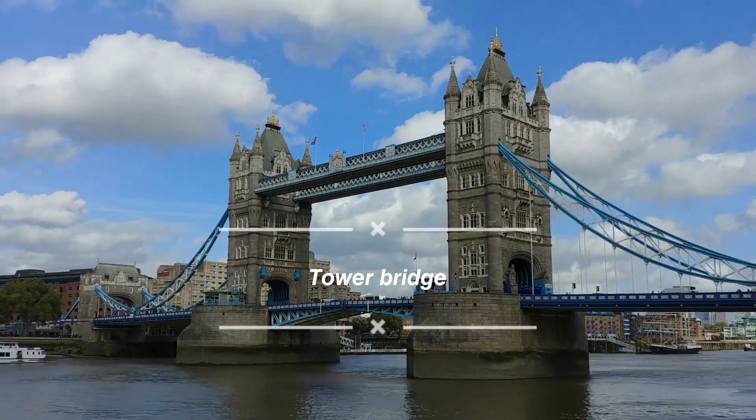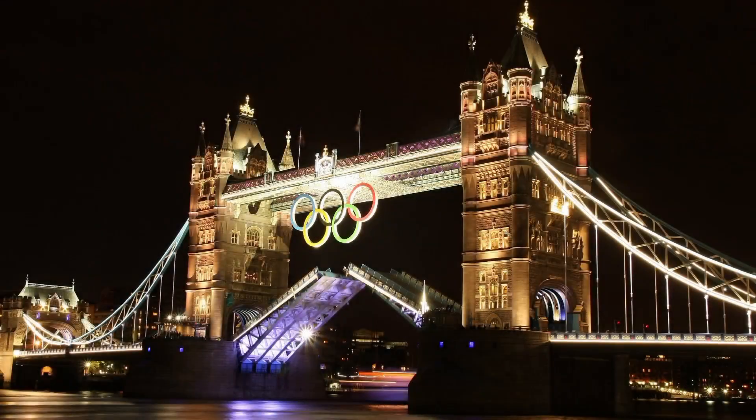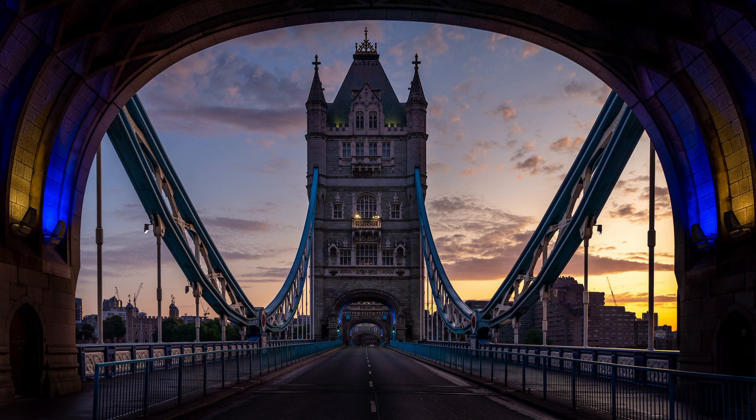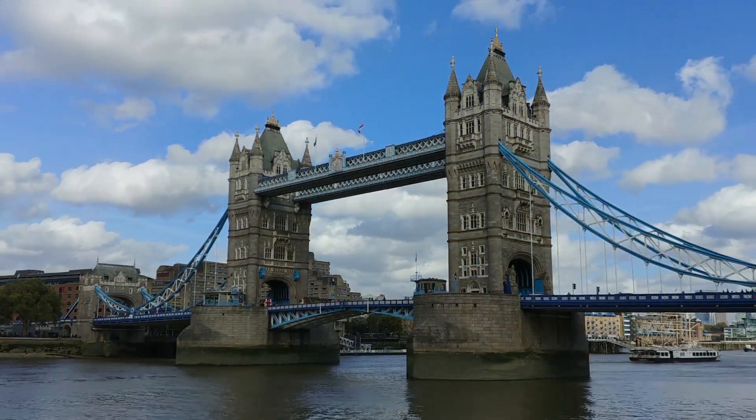Our first stop is the iconic Tower Bridge. This architectural marvel not only offers breathtaking views of the River Thames but also holds a rich history. Take a leisurely walk across the bridge and visit the fascinating engine rooms.